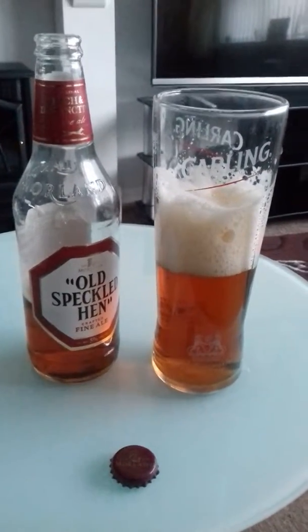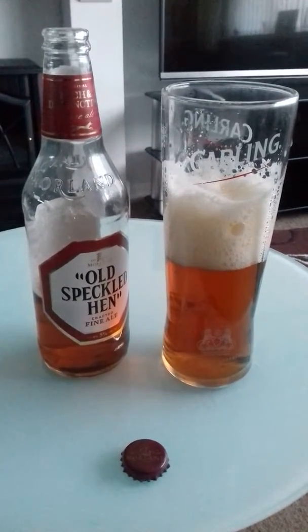Not a bad Crafted Fine Ale. Not a bad drink. Yes, thank you.